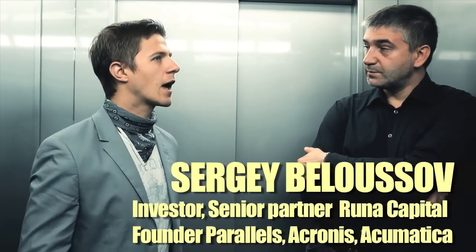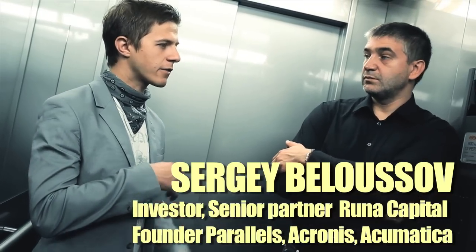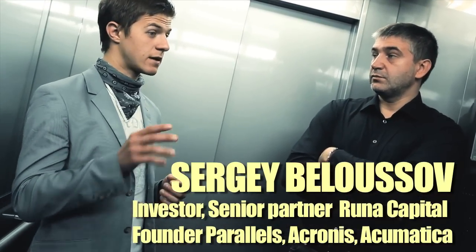Do you integrate with QuickBooks as well? We integrate with QuickBooks and we are getting through the approval process to get the app featured on their marketplace.